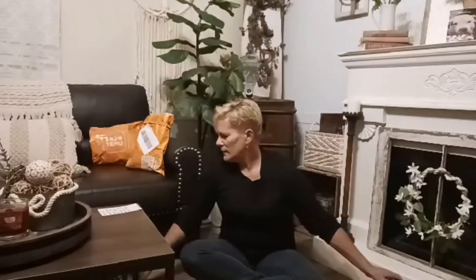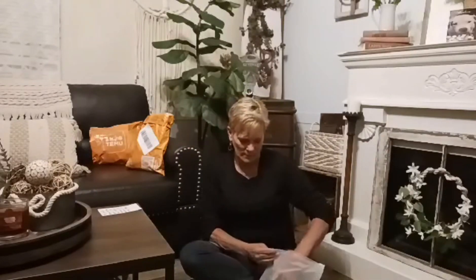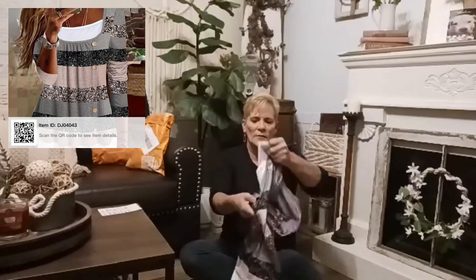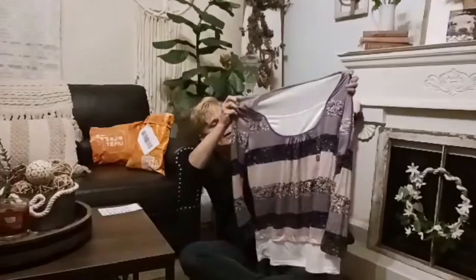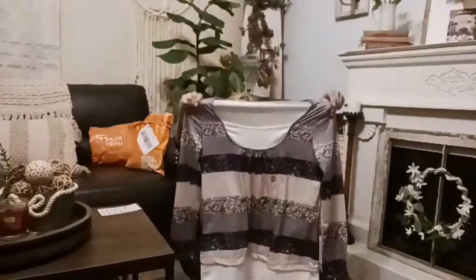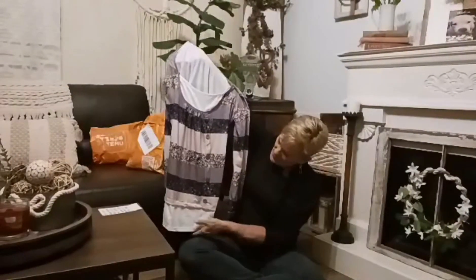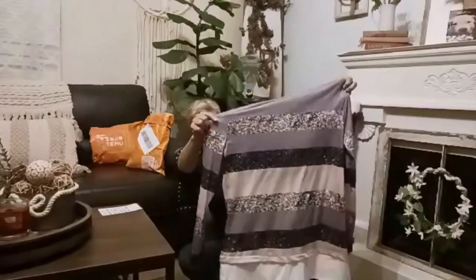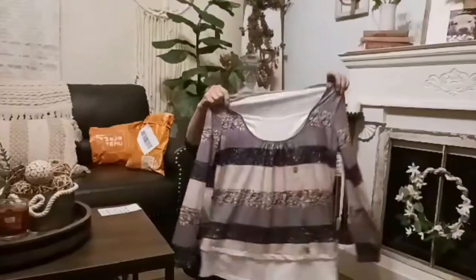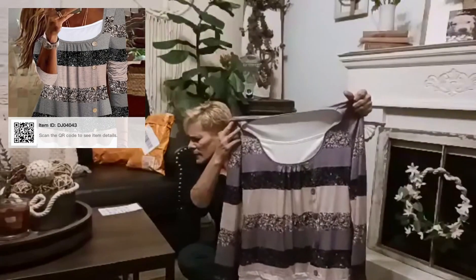The next item is a shirt and this was $11.19. It's one sleeve — this is a large, and to me it's very large, but it's gorgeous. It is polyester, but the part in the center is cotton and the rest is polyester. It has buttons going down here to make it look like it's a two-in-one shirt. This is the back — it's very lightweight. Like I said, this is a large but it's a really big, roomy large. That was $11.19.